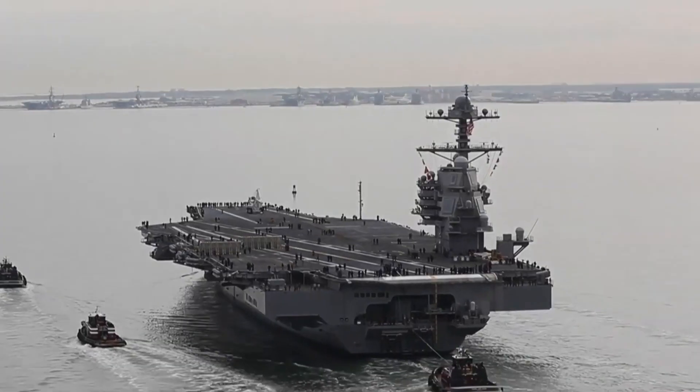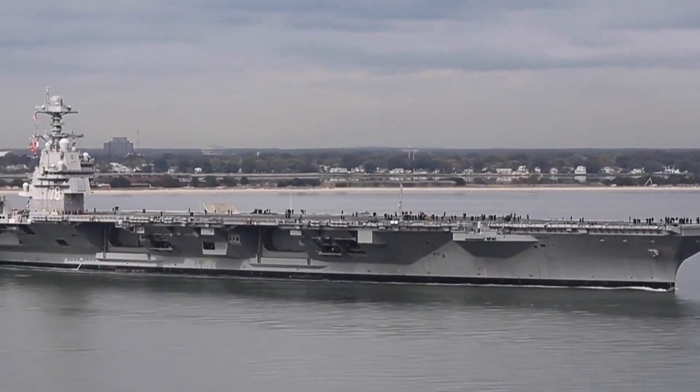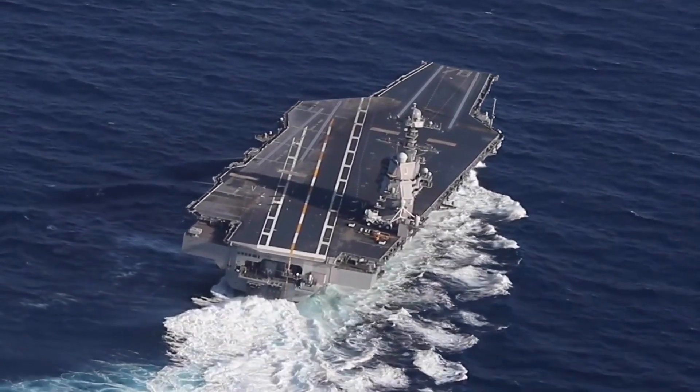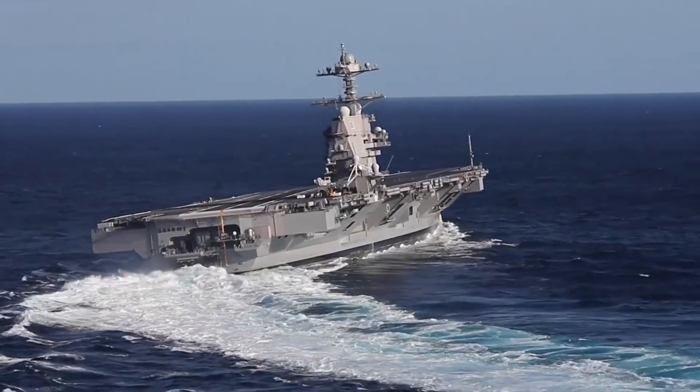These titanic carriers boast awe-inspiring statistics. With a displacement of approximately 100,000 long tons, a length of 1,106 feet, a beam of 256 feet, and a towering height of 250 feet, they command attention on the open seas.